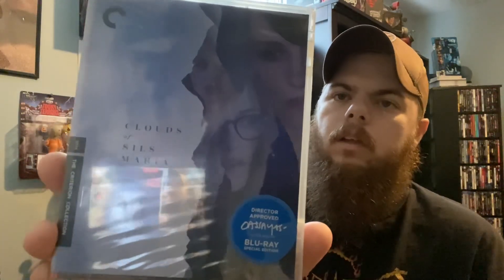Next up I got another Criterion Collection title — I ordered this during the Criterion sale. It was recommended by Movies with Ryan. It's Clouds of Sils Maria, and I'm probably saying that wrong, but it has Kristen Stewart in it. I actually enjoy movies with Kristen Stewart, so with his recommendation that it was really good, I went ahead and ordered it. Definitely looking forward to checking that out.